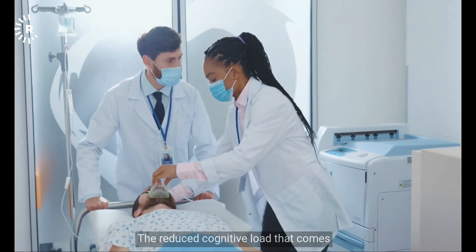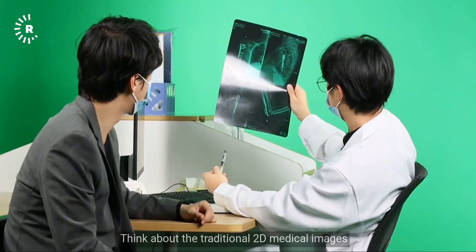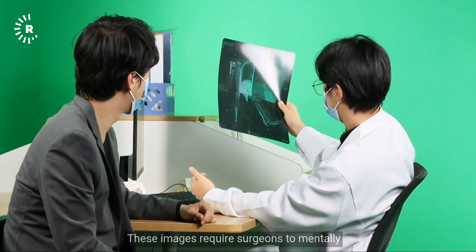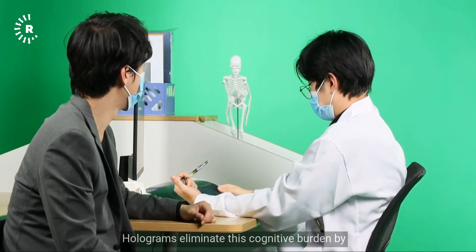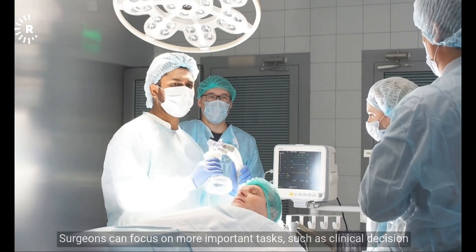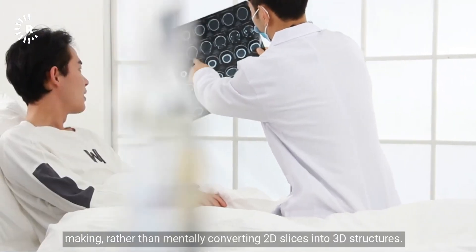It's not just that. The reduced cognitive load that comes with using holograms is no small feat. Traditional 2D medical images such as MRI or CT scans require surgeons to mentally reconstruct 3D anatomy to understand it. Holograms eliminate this cognitive burden by directly presenting the anatomy in its true form, so surgeons can focus on clinical decision-making rather than mentally converting 2D slices into 3D structures.